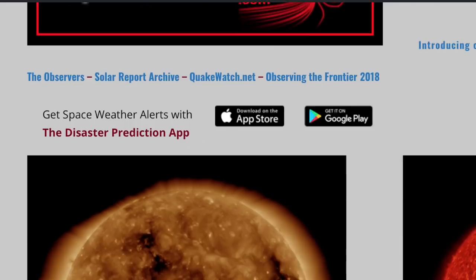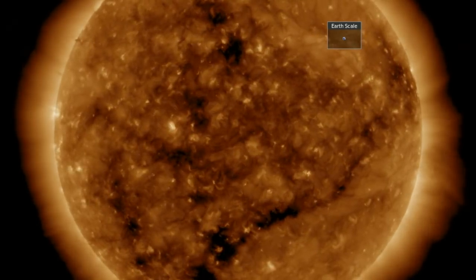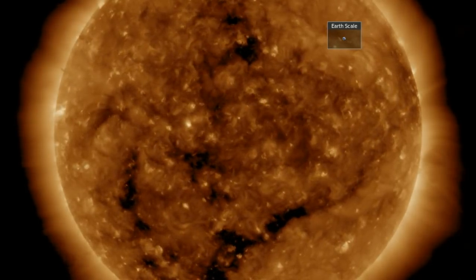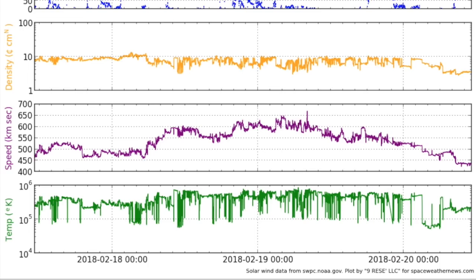Let's come to spaceweathernews.com and check out the last 24 hours in 193 angstroms. Absolutely no sunspots and no solar flares. A dark, small coronal opening is turning through as we peek in on the solar wind. We've discussed it since a three-day forecast about a week ago — ramp up of plasma speed to 600 kilometers per second on the 18th, and here on the 20th we see telemetry dropping back down.